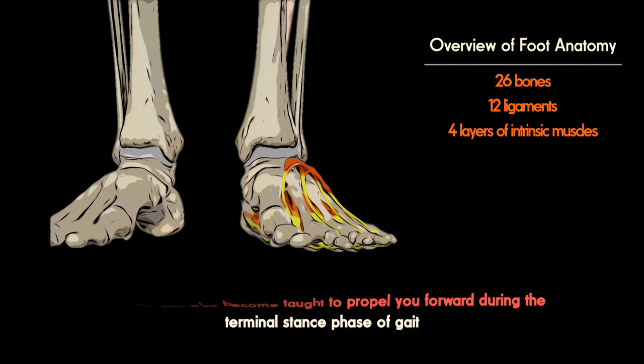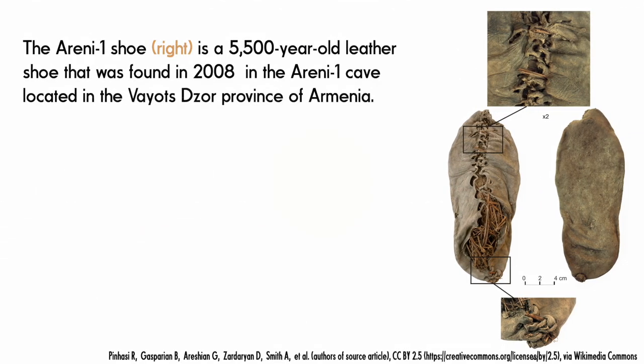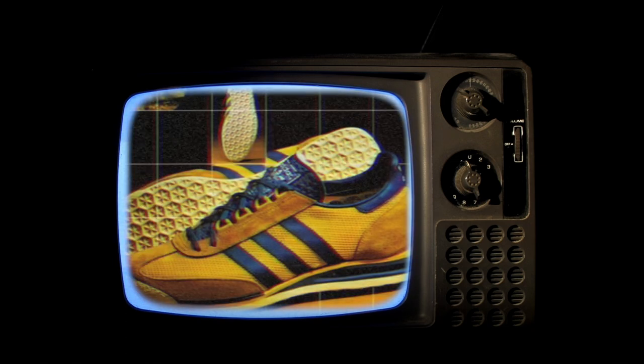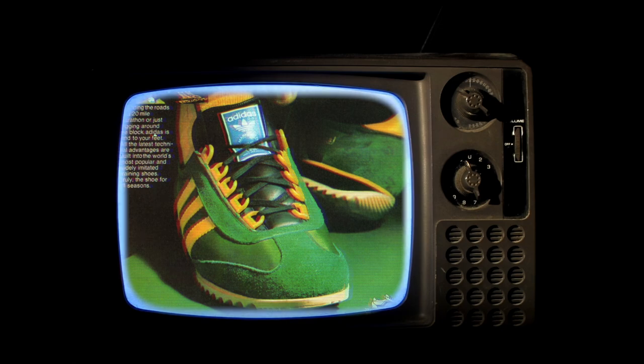Footwear only emerged around 30,000 years ago. The oldest still-preserved shoes date to 5,500 years ago and were basically moccasins with a thin, hard base. It wasn't until the 1970s that cushioned running shoes became mainstream, particularly in recreational running.